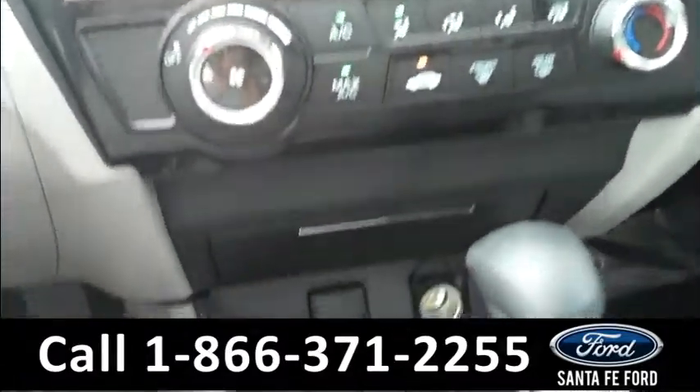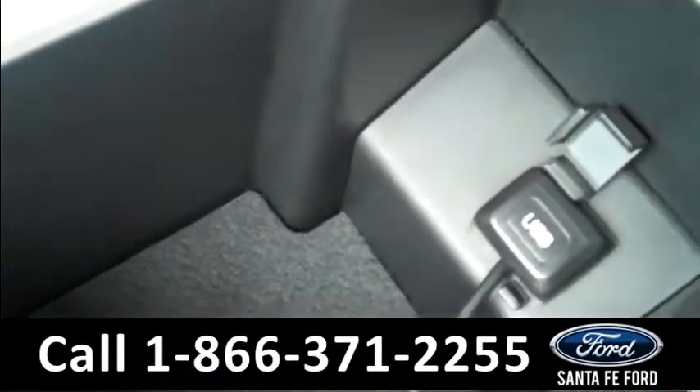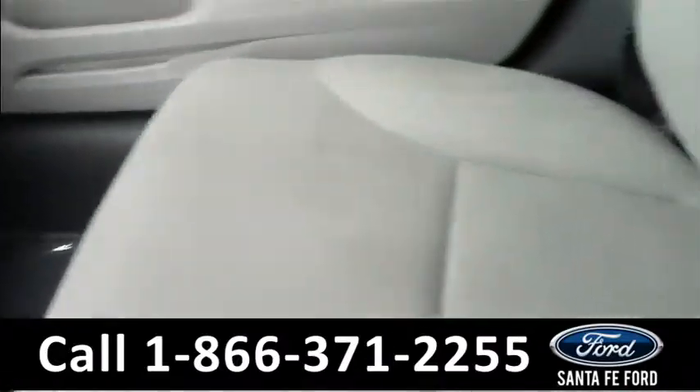There's an AM-FM radio, even a CD changer, and it comes with an auxiliary port as well as a USB port — you can plug your iPod or other device in there. It is an automatic transmission, and the seats are cloth.